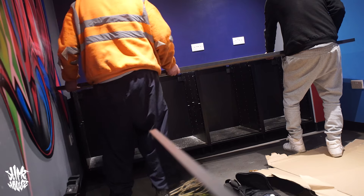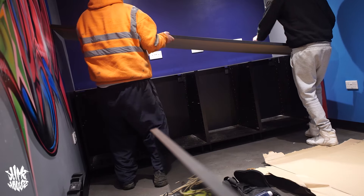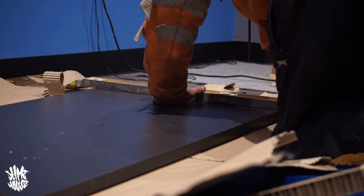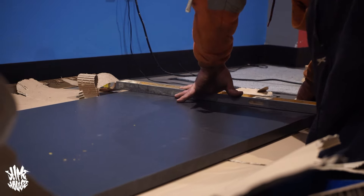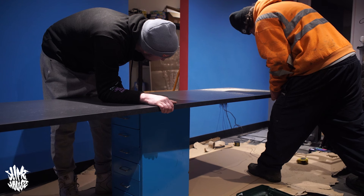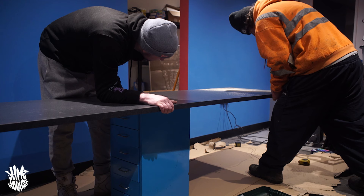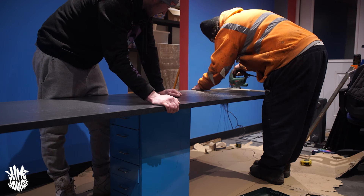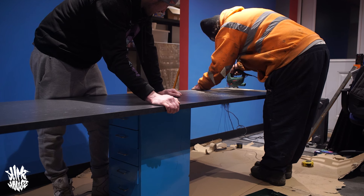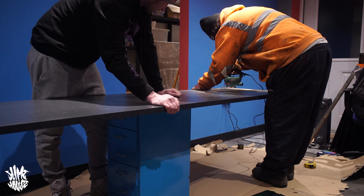The piece of worktop that we ordered was apparently bang on the right size, but when it came to measuring it up, we annoyingly found out that it was like 1.5cm too big. We discovered this pretty much straight away when we tried to drop it in, so we had to take it out again and shave down a little bit from one side. My dad also wanted to make a point of mentioning that this is not the correct type of saw you're supposed to use to cut this type of thing — he just didn't want to drive all the way home to get a different one. So just before anybody leaves a comment saying he's not using the right tool — he knows, and now you do.